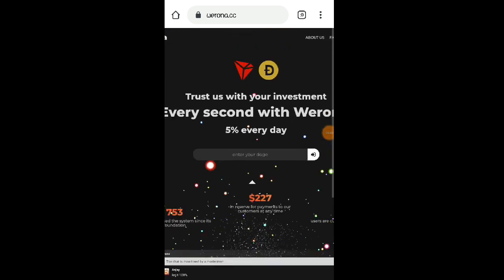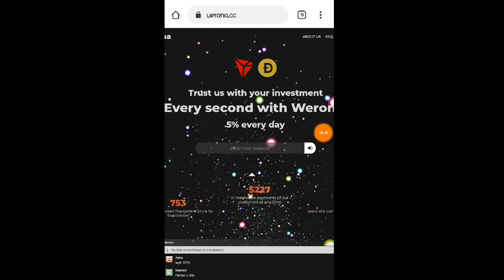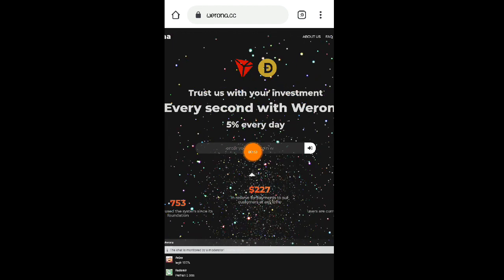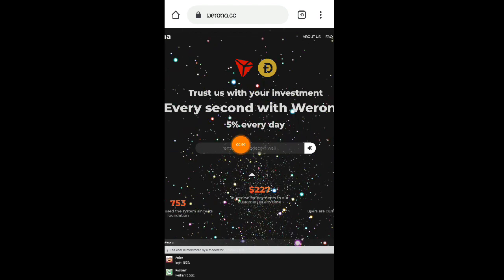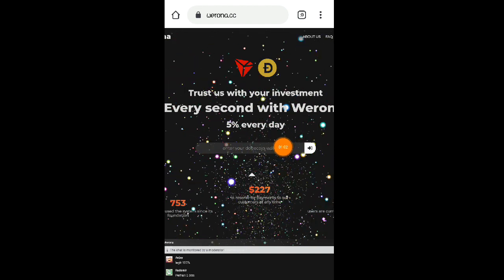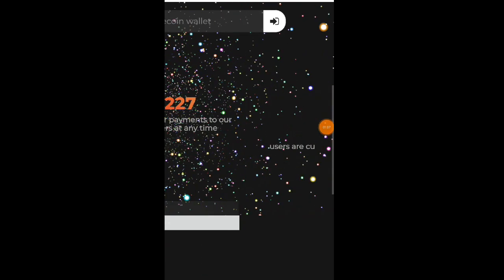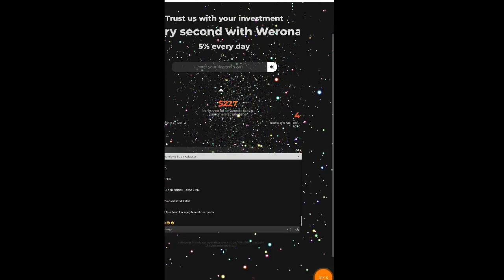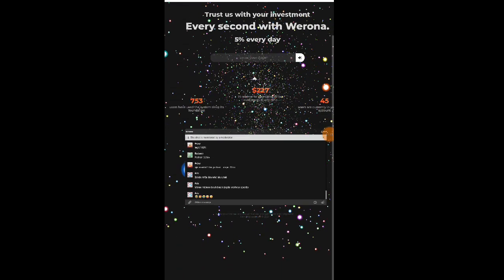So yung website nila, makikita ninyo dito sa homepage na meron po kayong dalawang cryptocurrency na pwede ninyong i-mine: una po yung TRX or Tron, at yung pangalawa naman ay Dogecoin. Kayo na po bahala — ilagay na lang po yung inyong Dogecoin wallet dito, at yung Tron wallet dito. Meron pa po sila dito — total of 45 accounts na gumagamit ng website nila ngayon, kasama na nga po yung account ko kasi kanina lang po ako nag-register.